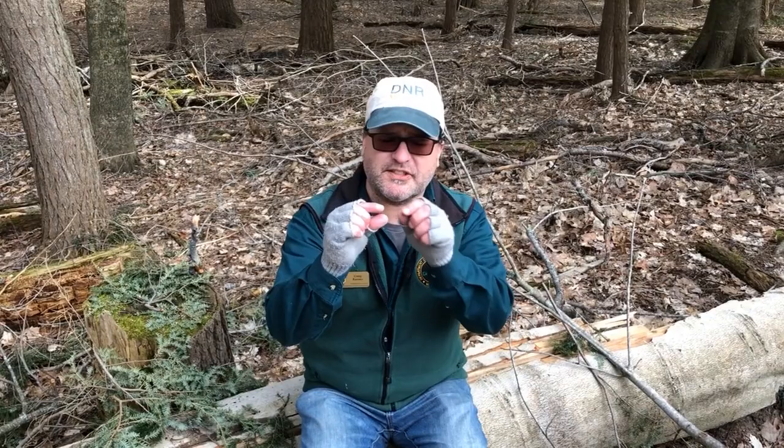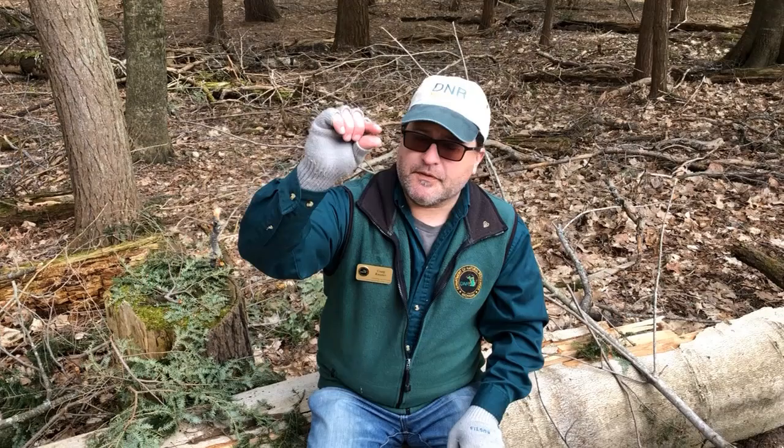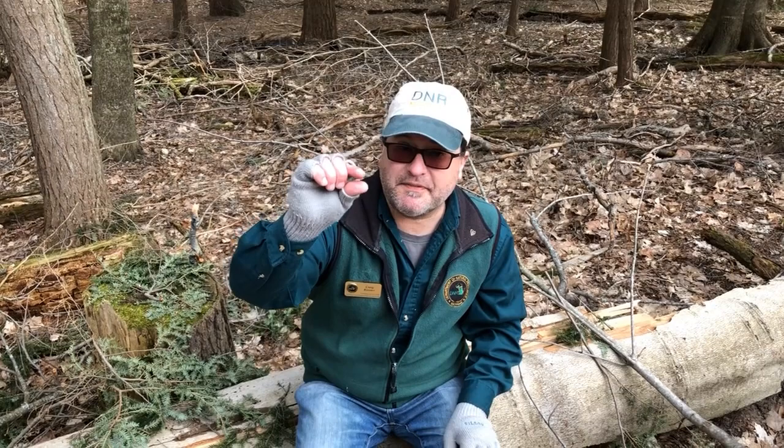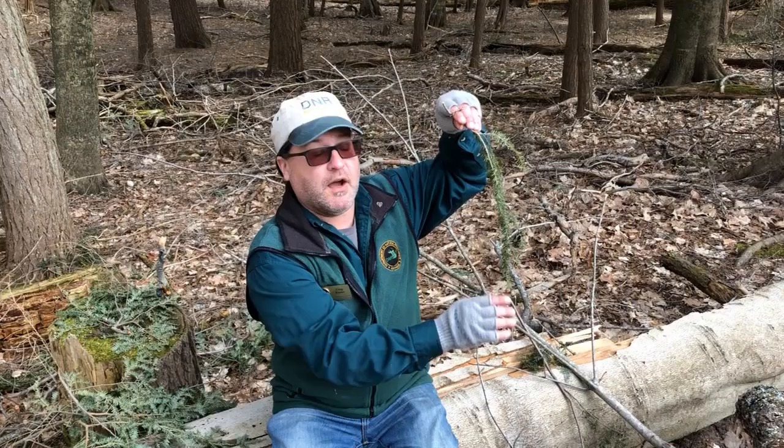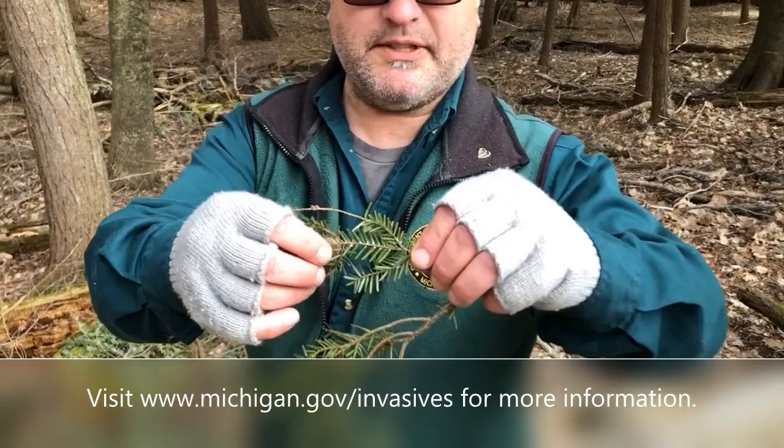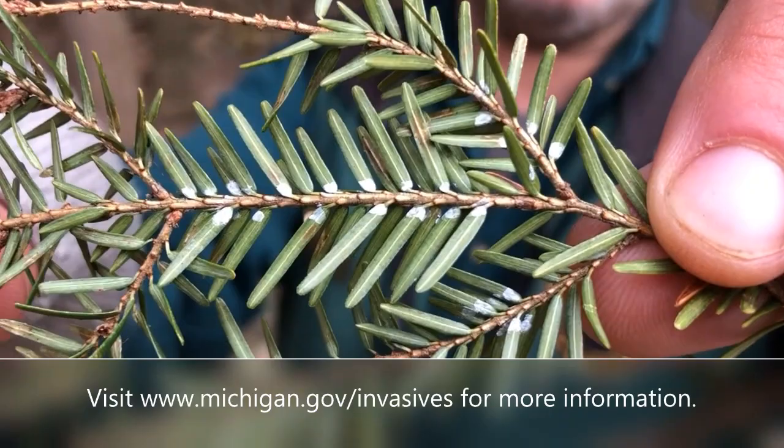The adelgid is a tiny little white insect. They call it woolly adelgid because it has this white woolly fuzz on it, and it's really tiny. If you've ever seen an aphid, they look a lot like an adelgid. Hemlocks keep their lower branches, so the adelgid is found on the underside of the branches and needles. I'll zoom in here so you can see what they look like — those little white dots represent the hemlock woolly adelgid.